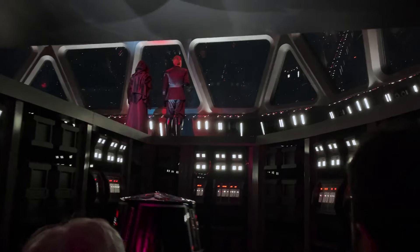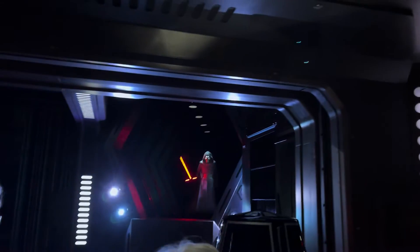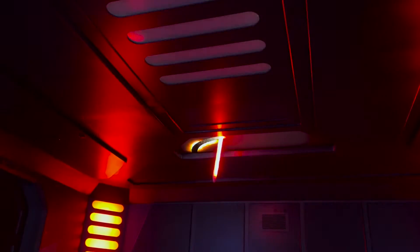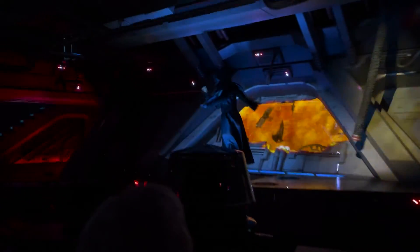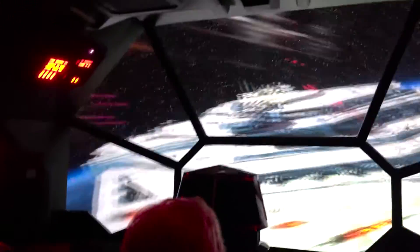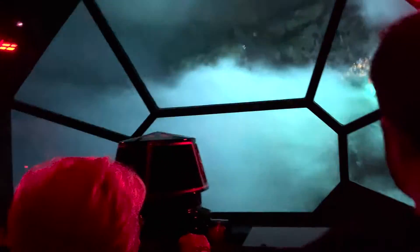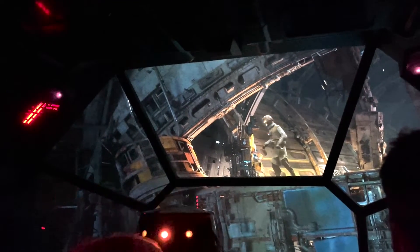Rise of the Resistance might be the greatest ride ever created — that doesn't mean it's my favorite ride, but it is one of my favorites. The trackless ride system is incredible. However, this ride does break down every single day, which is ridiculous, and the standby wait lines are absolutely ridiculously long. But it truly immerses you in the story of being captured by the First Order. If you really let yourself go and believe you're there and trying to be rescued by the rebels, you're going to have an incredible experience. I don't even think you have to be a Star Wars fan to appreciate this.